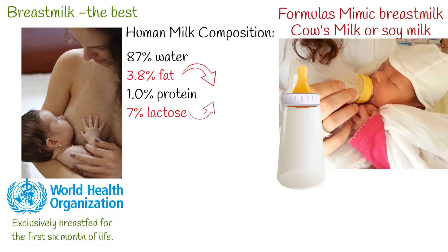The fats and lactose are the main source of energy. However, the composition of human breast milk is dynamic and changes over time, adapting itself to the changing needs of the growing child.